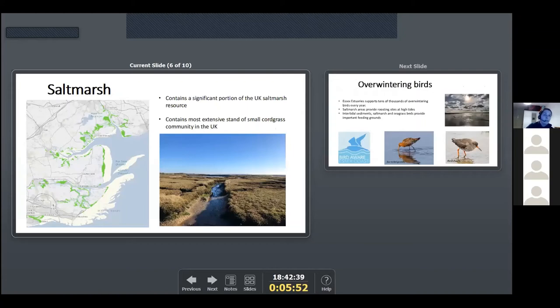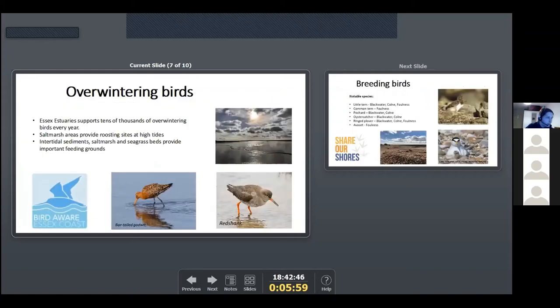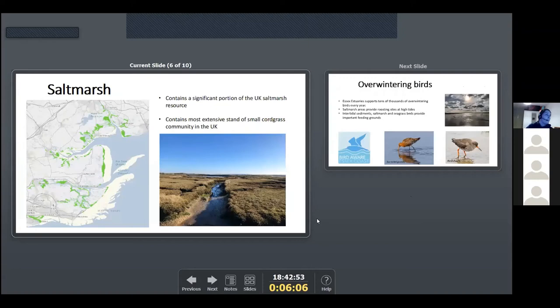Next I'll talk about saltmarsh. This map shows all the green areas of saltmarsh around the Essex coast. This picture shows a large area of saltmarsh in the Blackwater Estuary. Essex Estuaries contains a significant portion of UK saltmarsh resource, and these areas are really important for overwintering birds that visit the estuaries every winter. They also provide nutrients which support other features within the marine ecosystem such as mudflats, sandflats and subtidal areas.